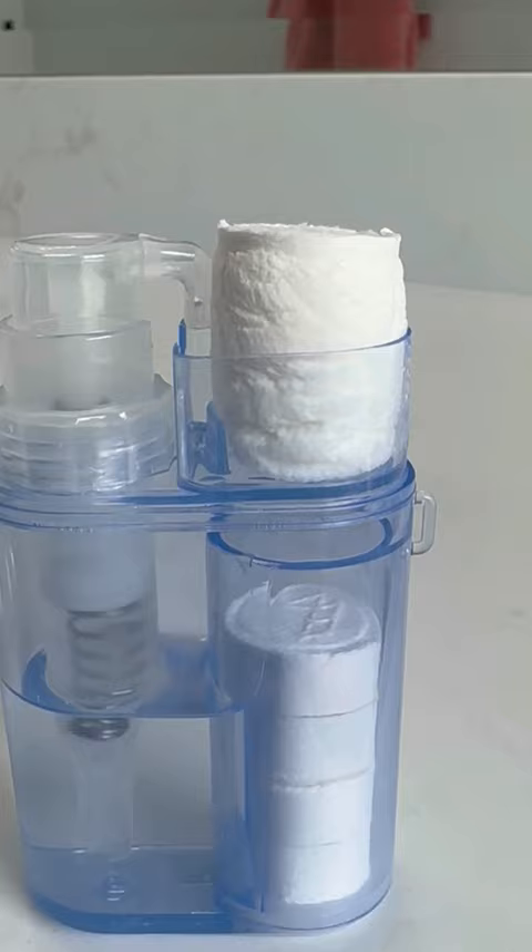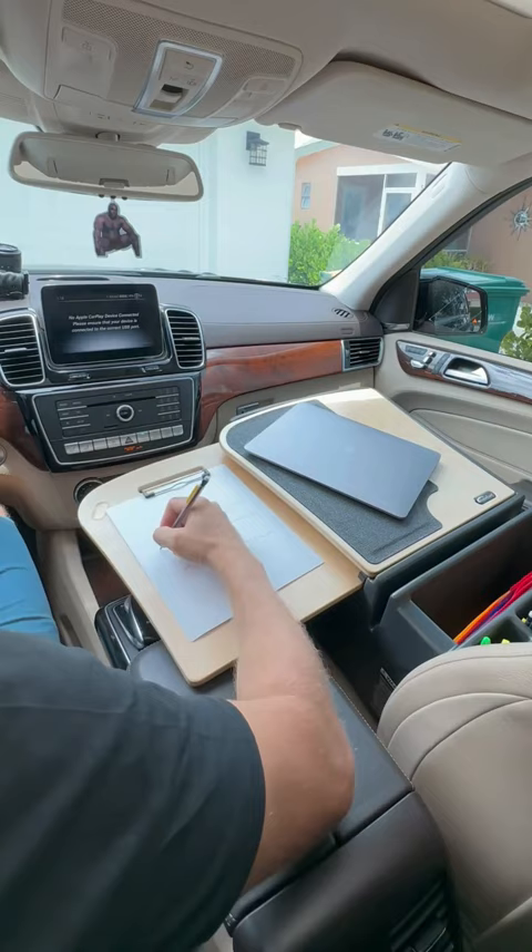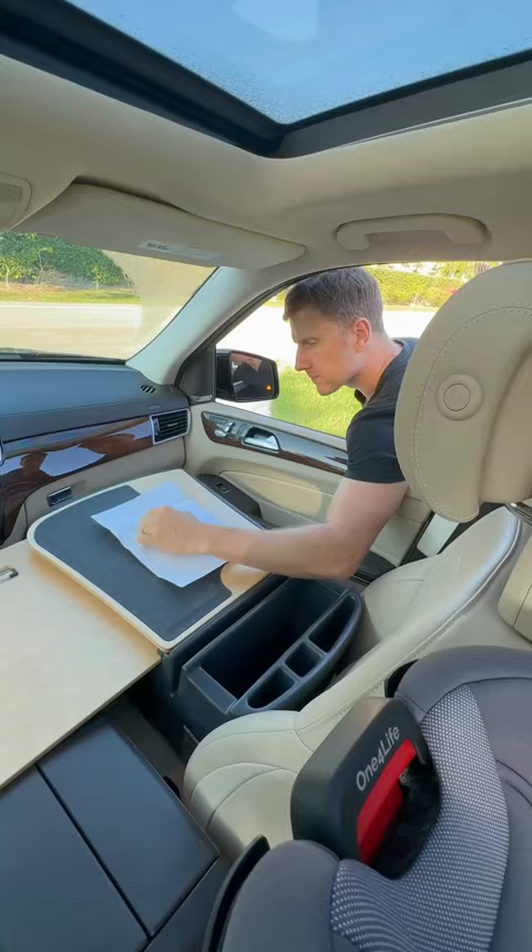This smart key fits onto any keychain and lets you safely open up packages on the go. A travel desk that sits on the passenger's seat has a pull-out writing surface, space for all of your things, and also works for left-handed people.